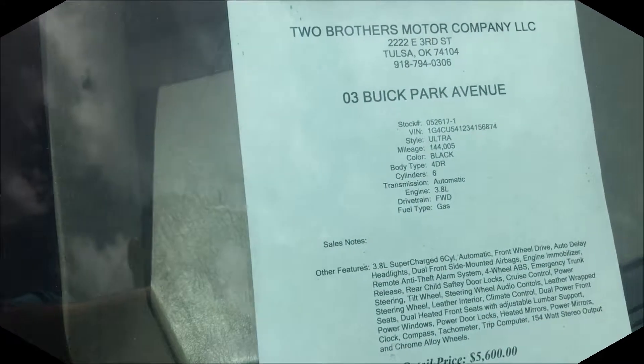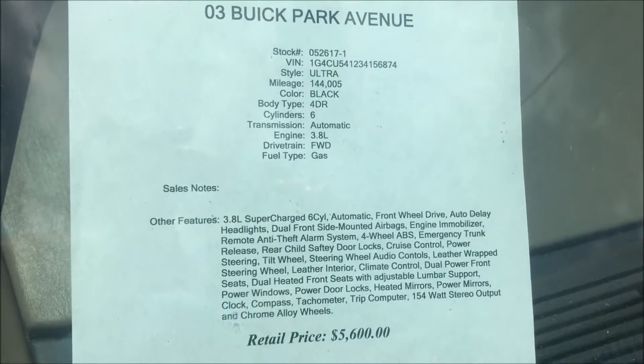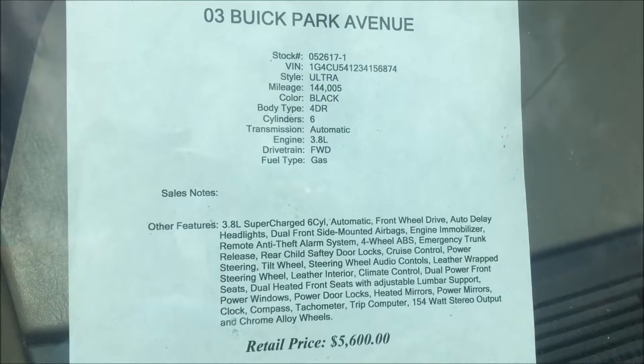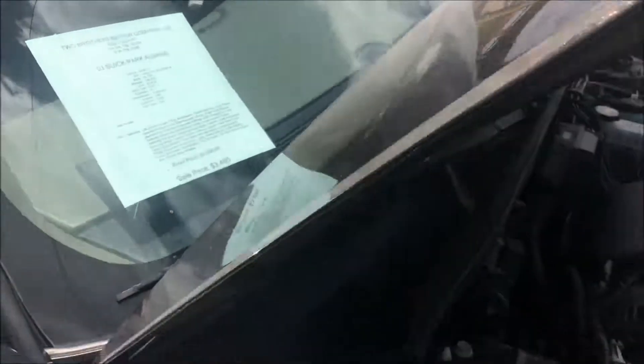This is a nice clean 2003 Buick Park Avenue Ultra. The vehicle has a retail price of $5,600. However, we're selling it only for $3,495.